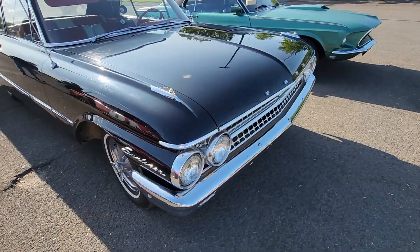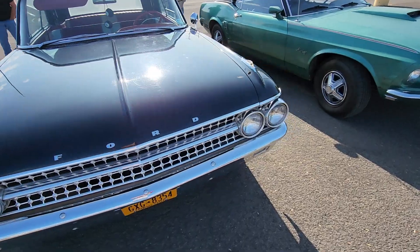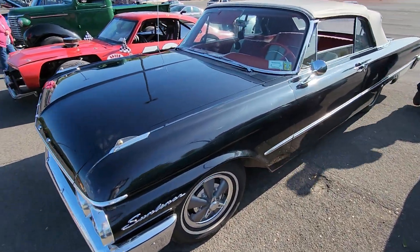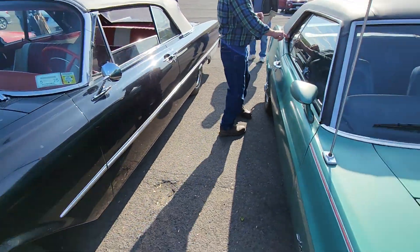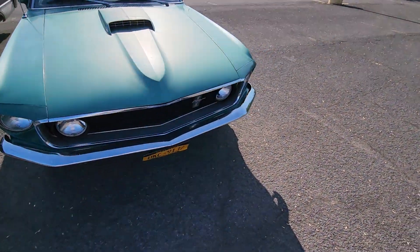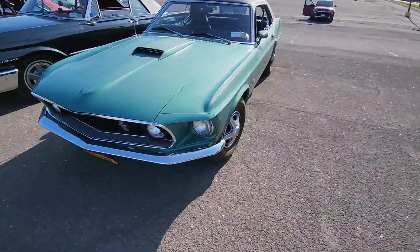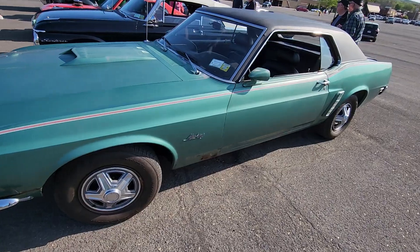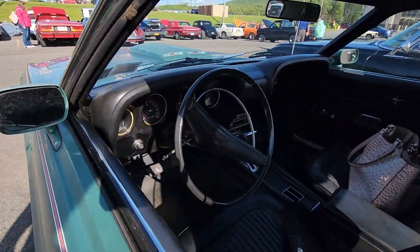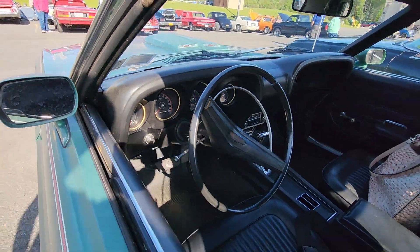Sunlighter — never even heard of one. Pretty beautiful. Then we got this Mustang. Beautiful front end on that car. Very cool.